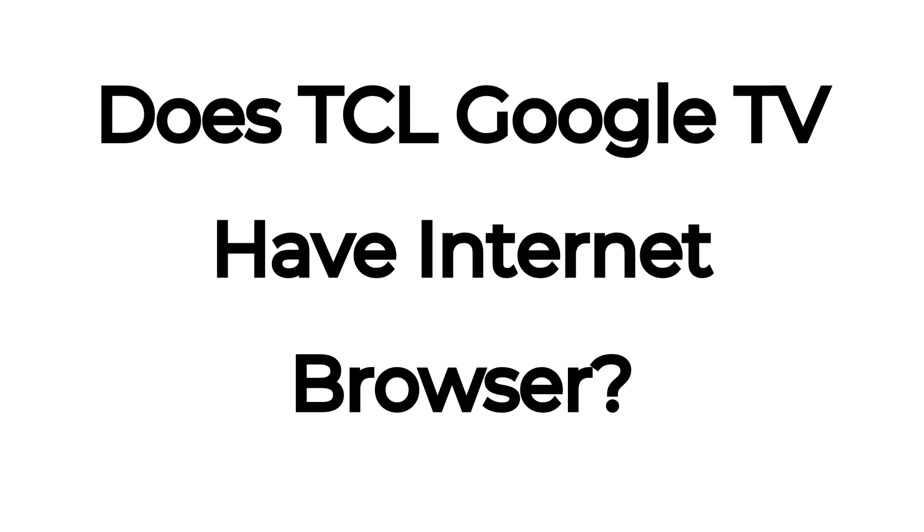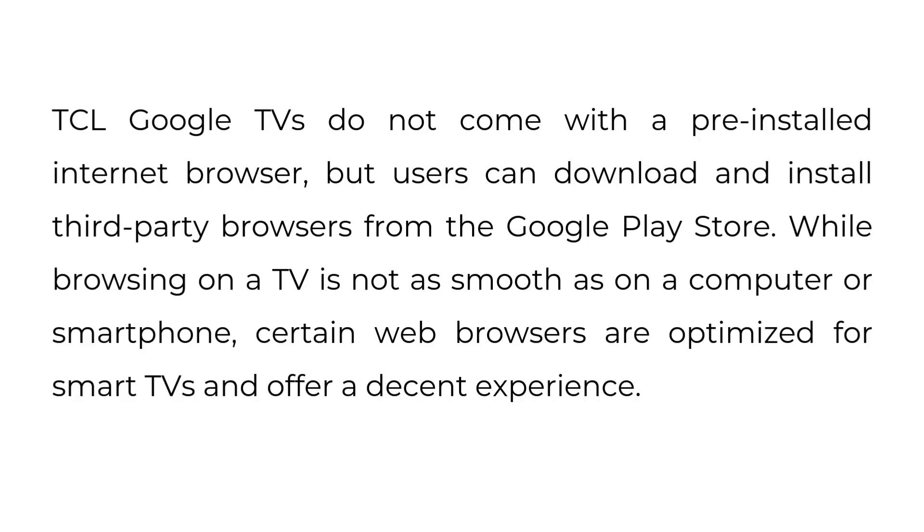Does TCL Google TV have an internet browser? TCL Google TVs do not come with a pre-installed internet browser, but users can download and install third-party browsers from the Google Play Store. While browsing on a TV is not as smooth as on a computer or smartphone, certain web browsers are optimized for smart TVs and offer a decent experience.